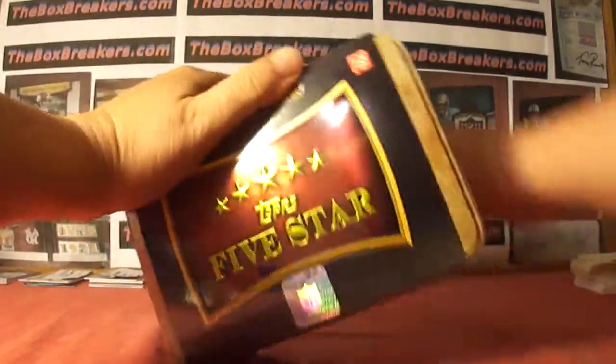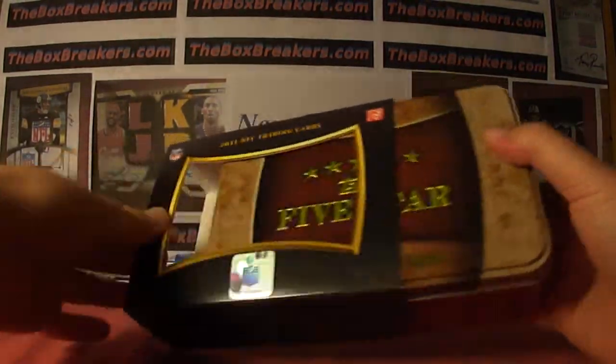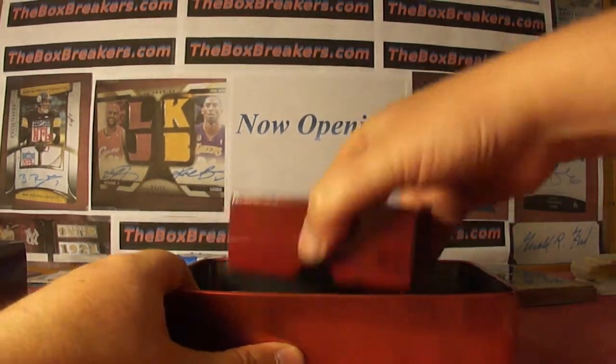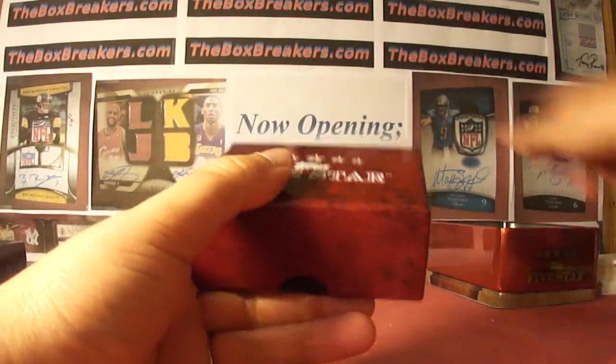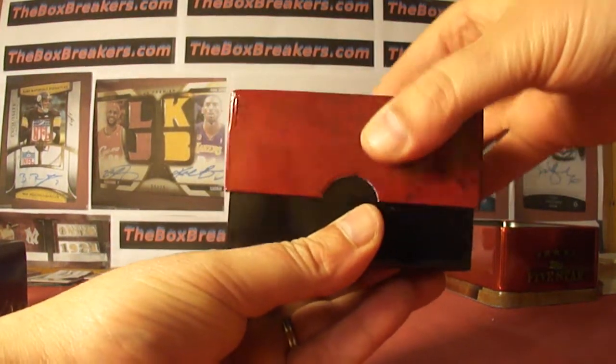Hey guys, we are still breaking — five, five and a half hours into it. This is our final break. It's our ultra high-end. We're in our case of 2011 Five Star, and then we'll finish up with the case of 2010 National Treasures.